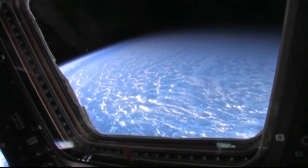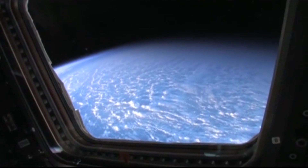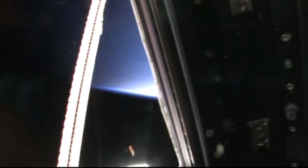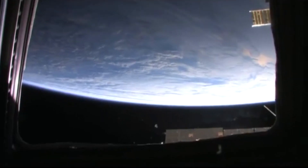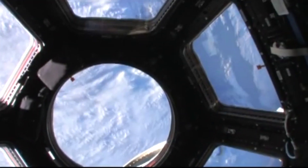The cupola will be used as a robotic workstation for robotic operators. Especially as new vehicles visit the International Space Station in the future, it will be important to be able to look out the window to see that view versus just relying on camera views. And of course, we just get to look at our beautiful Earth out this window as well.